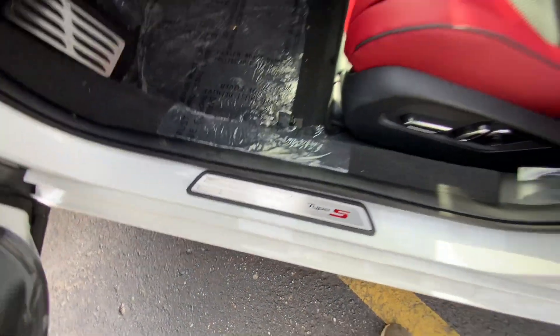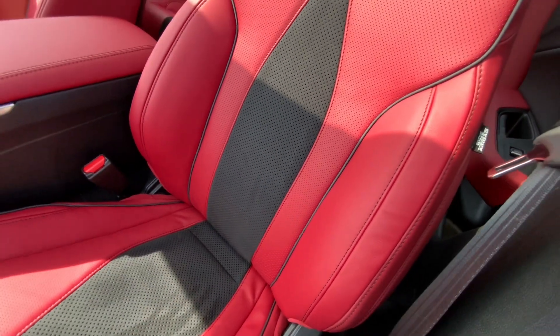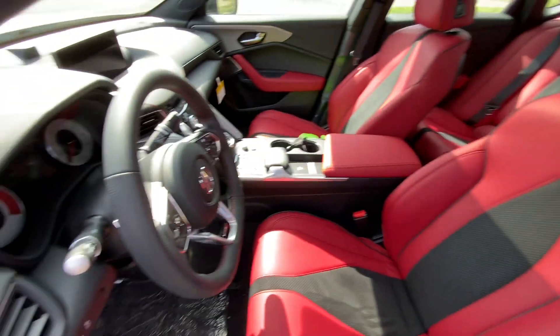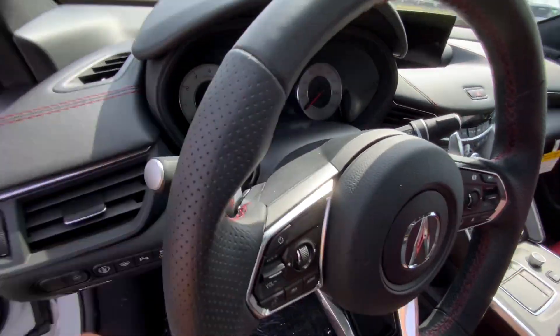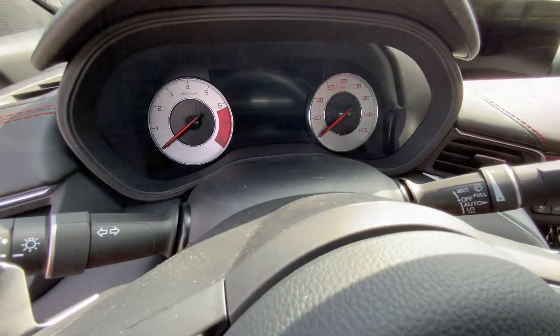You have door sills and these red seats with carbon fiber inserts and a Type S badge. Also, you will have a perforated steering wheel with a flat bottom and Type S branding with red gauge clusters.